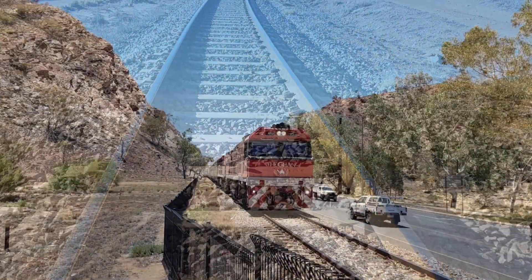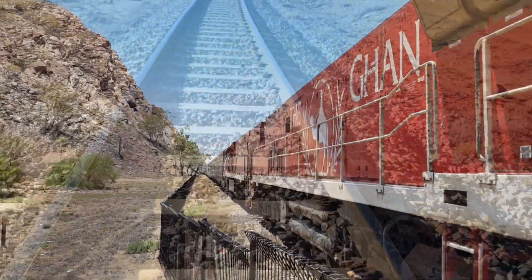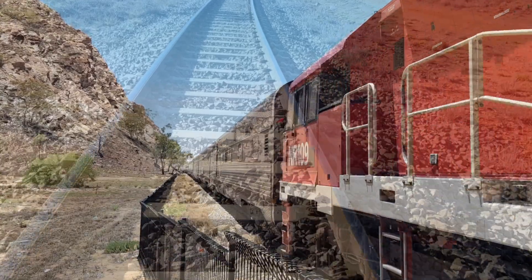The Alice Springs to Darwin line. Lay down the track, you gotta get it done on time. 1,400K. No stopping now, we're going all the way.